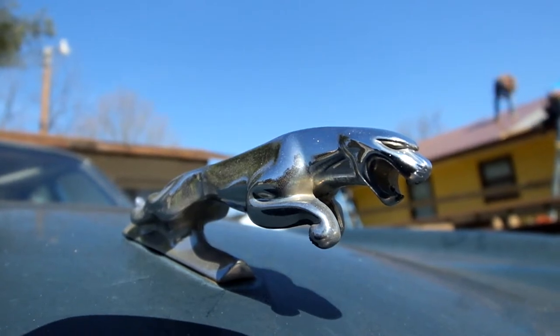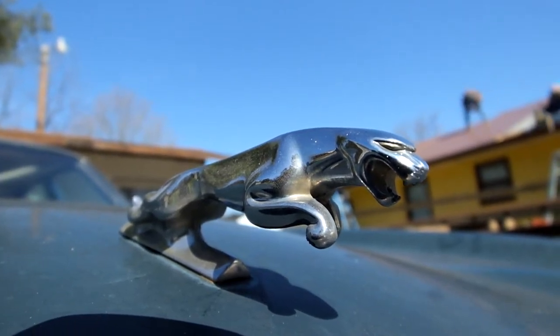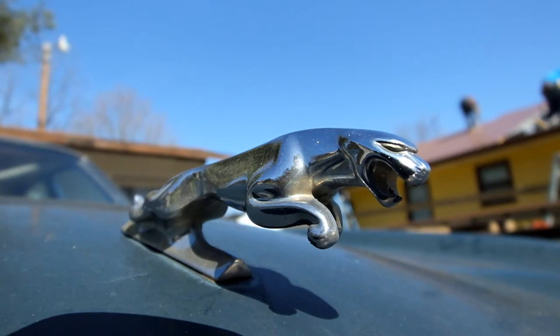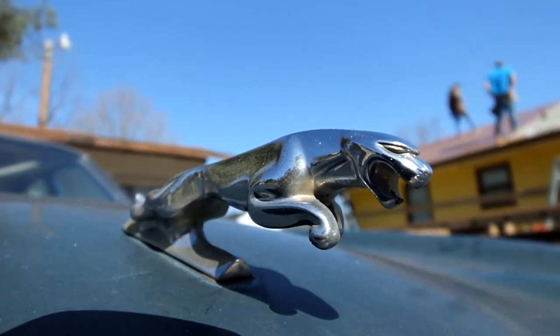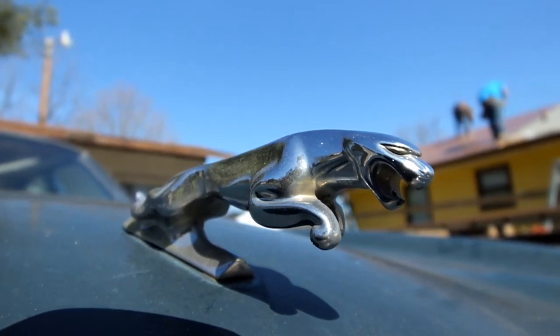And for our last shot — the Jaguar leaping cat logo. Would it look any different if I shot it with an HD camera from today compared to shooting with an HD camera that came out seven years ago? I'll let you decide.